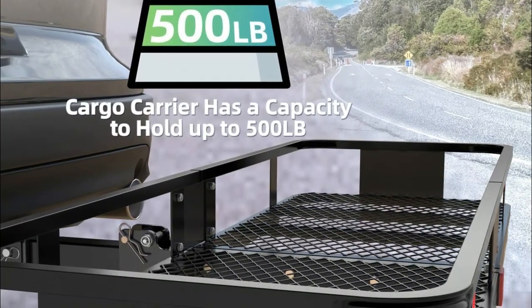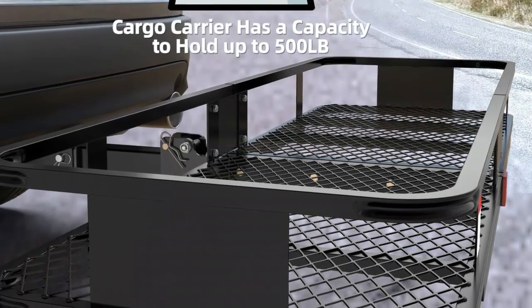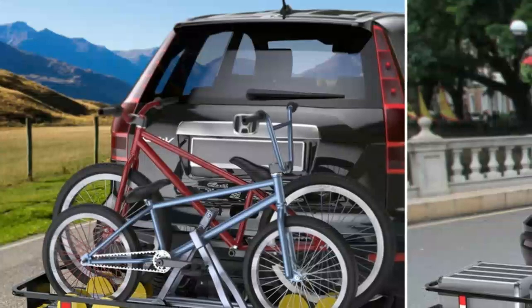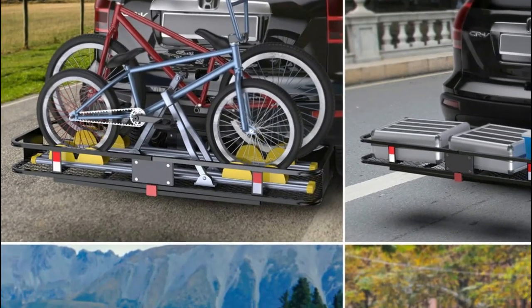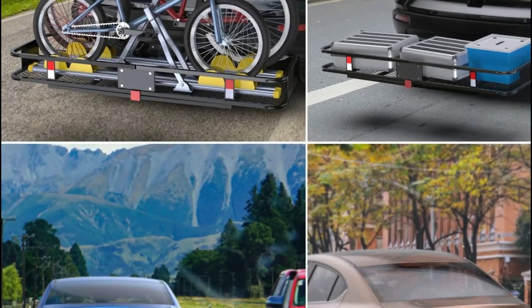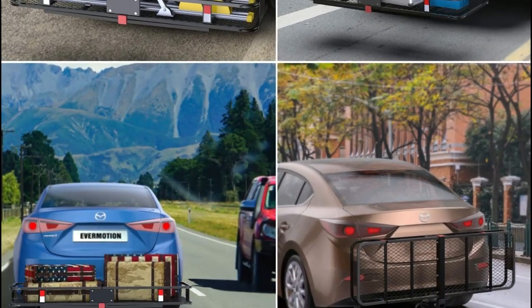It works perfectly with any vehicle, including cars, SUVs, vans, or trucks, that has a 2-inch receiver. To increase visibility in different situations, two reflective strips are present on the rear side of the hitch basket. The car hitch cargo carrier adds about 8 square feet of instant storage space to your vehicle, which makes it perfect for all occasions such as camping, road trips, or tailgates.